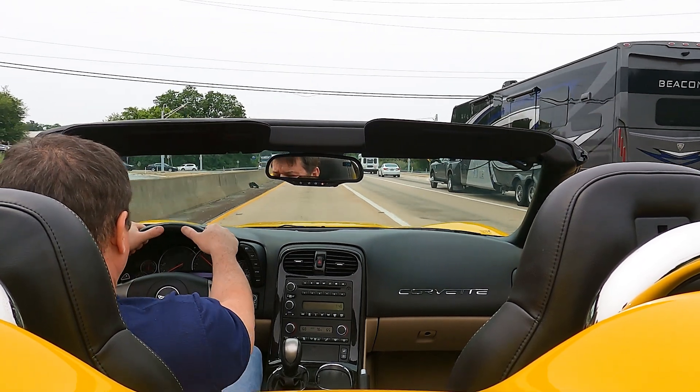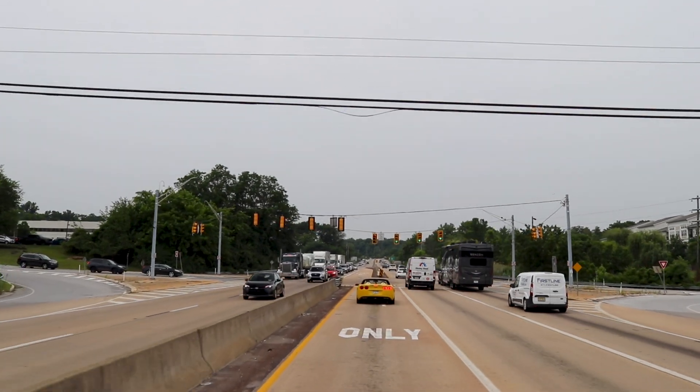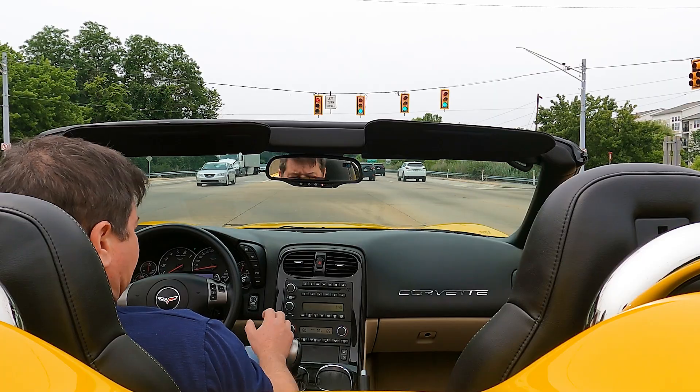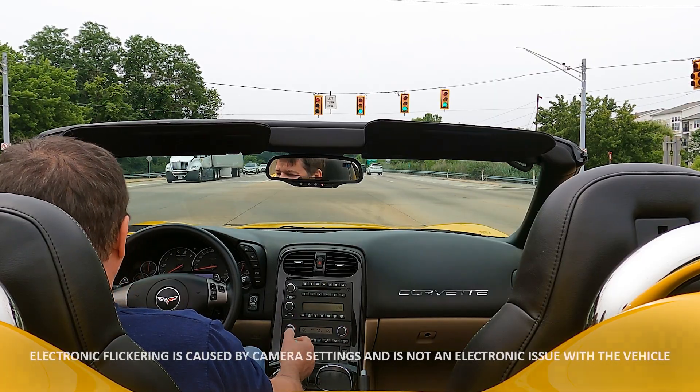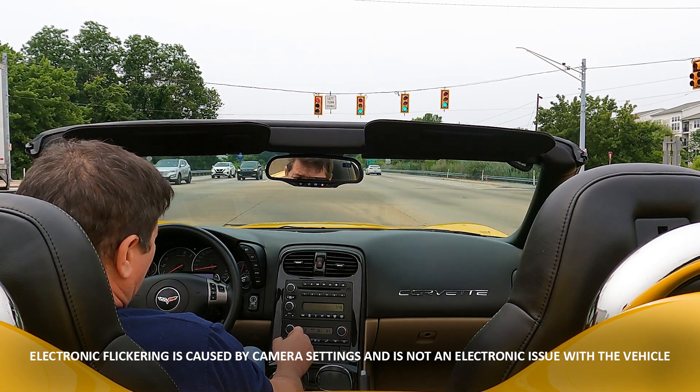I did work the top up and down — works flawlessly. So nice to have a power top on these cars. They're just really easy to own, easy to drive, easy to operate.